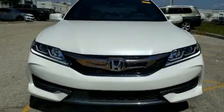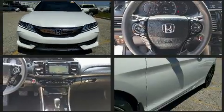Here's a great deal on a 2016 Honda Accord. This two-door, five-passenger coupe still has fewer than 40,000 miles.